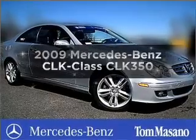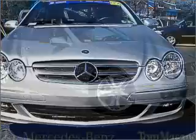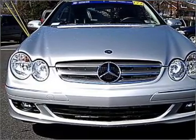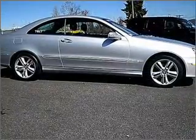Presenting the 2009 Mercedes-Benz CLK Class. If you're looking for a first-rate auto, this one could be yours today. With a solid six-cylinder engine that responds smoothly to its automatic transmission. Stand out from the crowd with premium wheels.